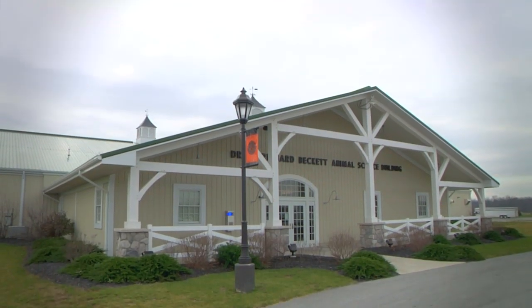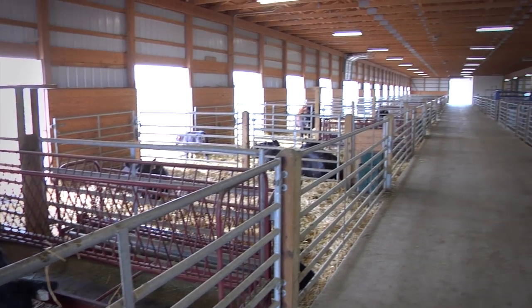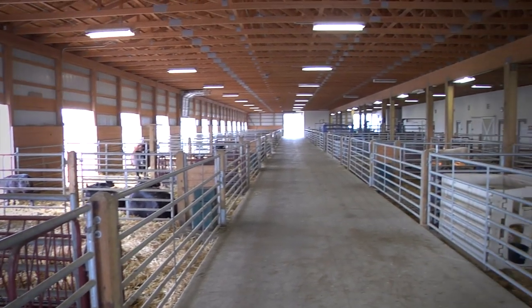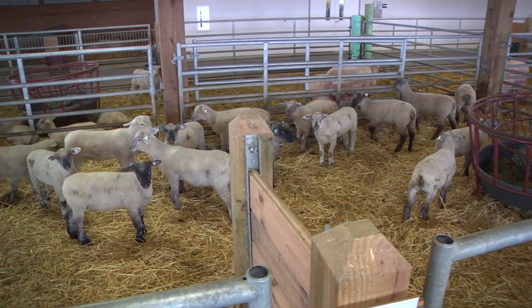Our livestock is housed in the 31,000 square foot Dr. C. Richard Beckett Animal Science building. Here's where our students manage animals on a daily basis under the supervision of a barn manager and staff veterinarians.